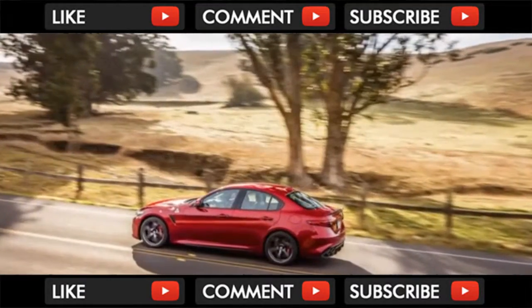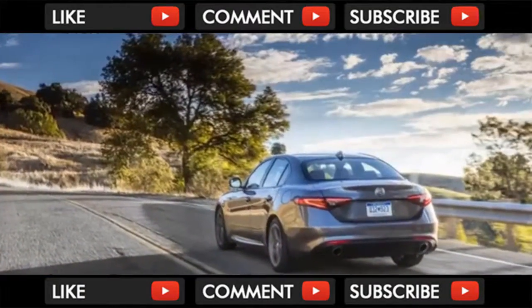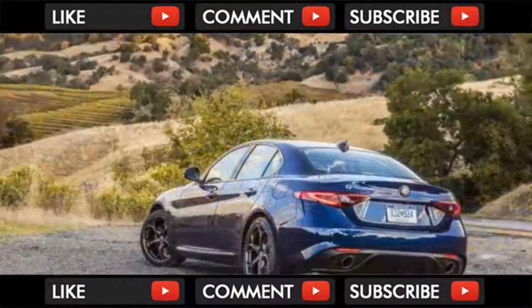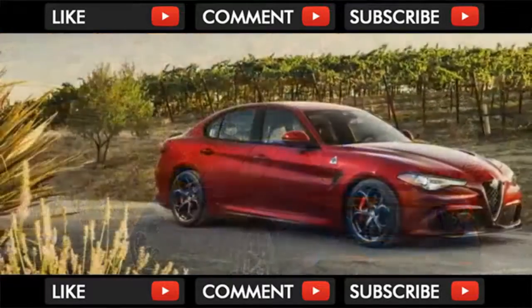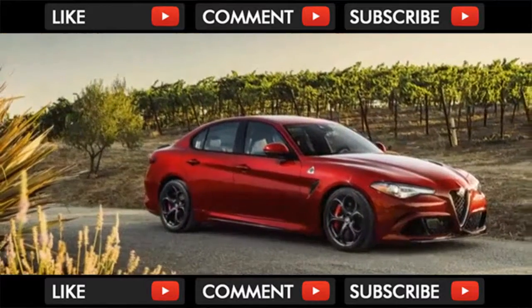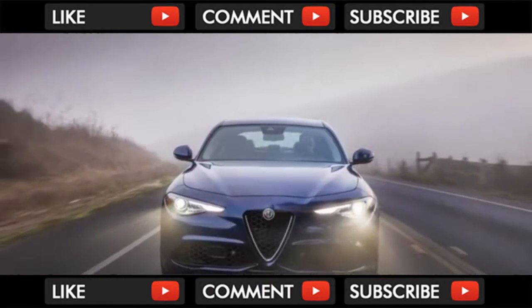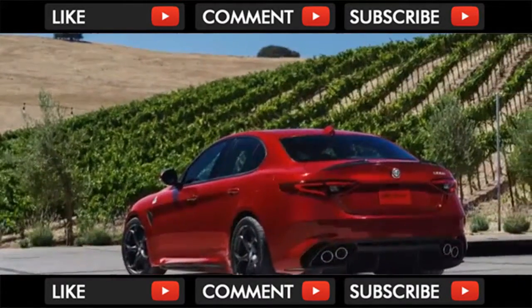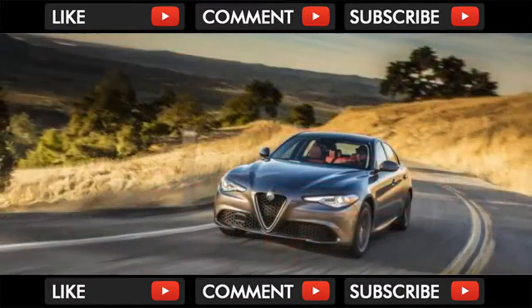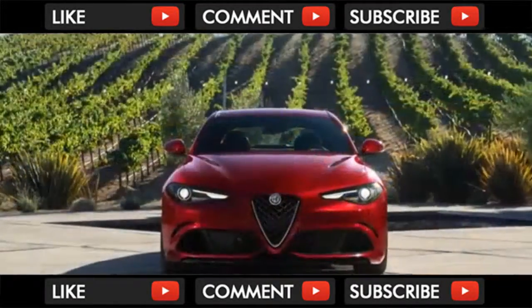The Giulia Quadrifoglio is a breath of fresh air against staid German rivals. Its twin-turbo 2.9-liter V6 is full of bravado — not to mention 505 horsepower — routed via an 8-speed automatic. An active suspension setup renders the Quadrifoglio perfectly comfortable as a daily driver or, at the twist of a drive mode knob, ready to attack a road course. All versions of the Giulia have quick, precise steering that delivers an almost unfiltered feel of the road below — a genuine rarity, and one that means the Giulia should be on any enthusiast's shopping list.